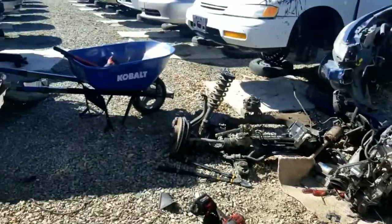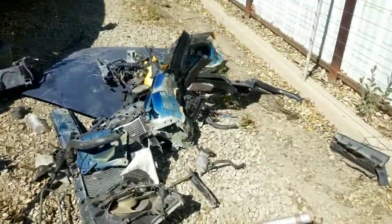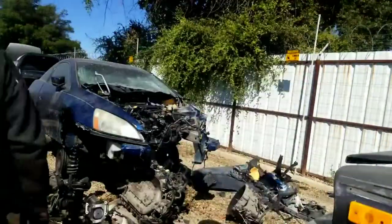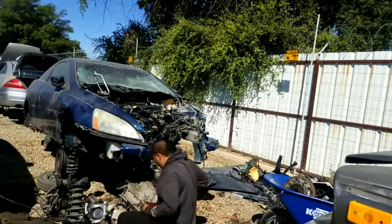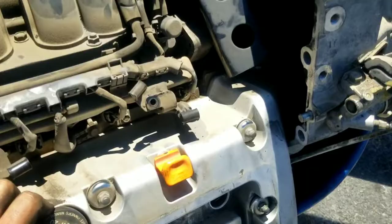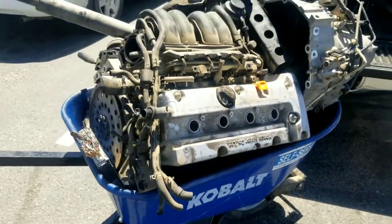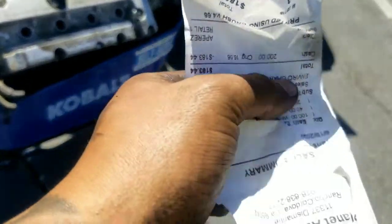Let's get this thing loaded up into the wheelbarrow and go grab some more stuff on the way. There it is — paid a hundred and eighty dollars plus core.